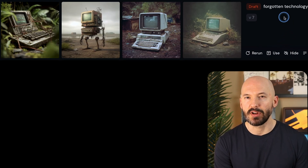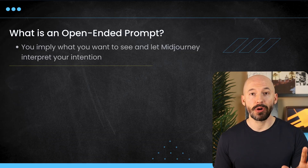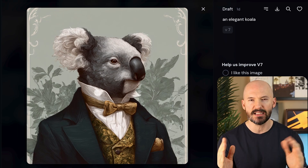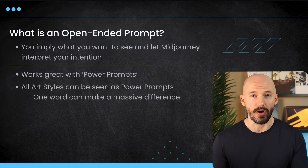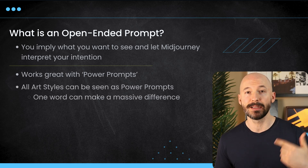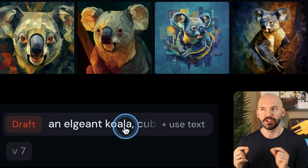You could also try something like forgotten technology — that might mean an old computer left to the jungle. This kind of prompting works great with power prompts like the word elegant. An elegant koala. I consider anything to be a power prompt when that word and that word alone can completely change the look of a generation. Instead of describing a koala that looks like it's wearing that outfit, we can just use the word elegant — it's open-ended, we're implying what we want to see. You could consider all art styles to be power prompts. Including those words open-ended without describing the style itself changes the picture. Like you don't have to describe cubism — you can just say cubism.